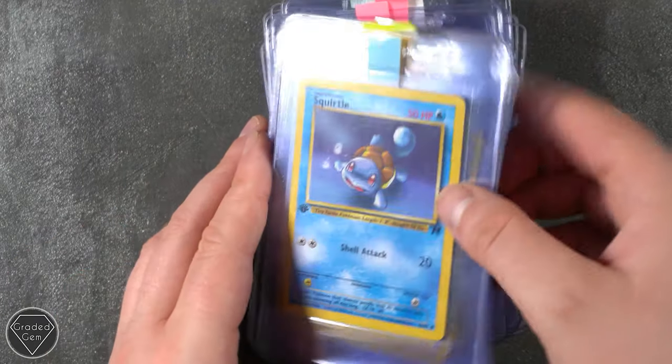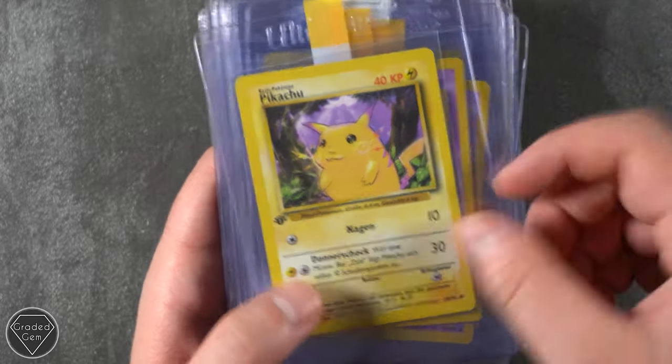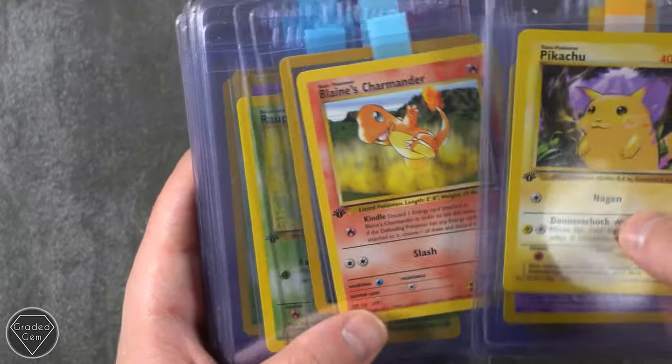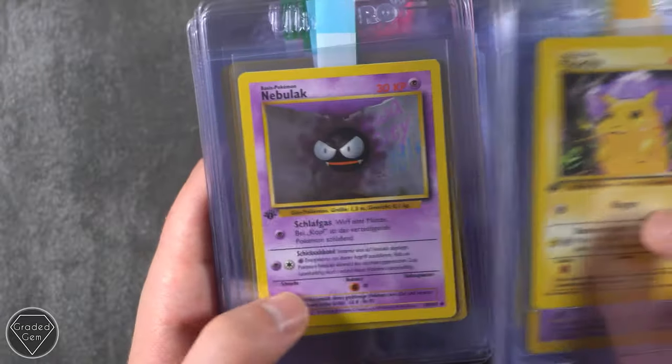Our next stack starts off with, for me, maybe one of the best looking Squirtle cards there is. So this is also Maria Knight — definitely go and check out the Instagram, guys. Always doing WotC openings and stuff. I think the content's definitely worth following. I certainly do — it's good stuff.